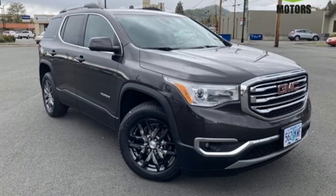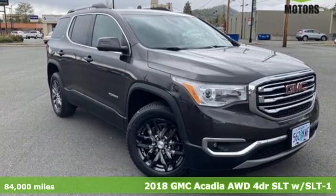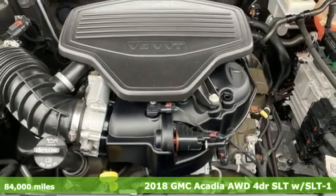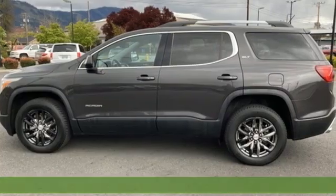Here's a 2018 GMC Acadia. GMC, professional-grade vehicles suited to fit your needs. Plus, it offers an exciting list of features.